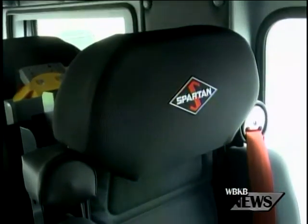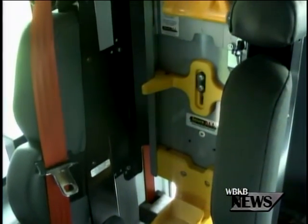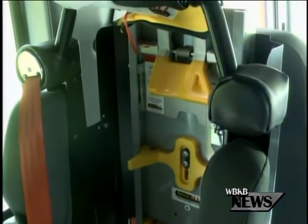This truck has four seats in the cab, equipped with special compartments for equipment, but the truck's best qualities by far are its new safety features.